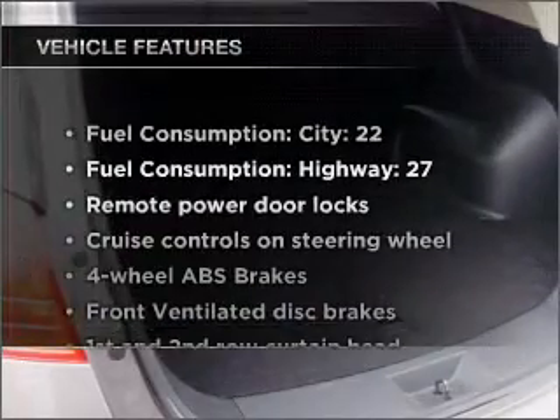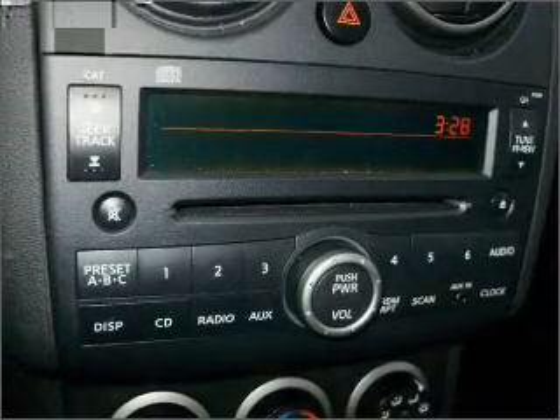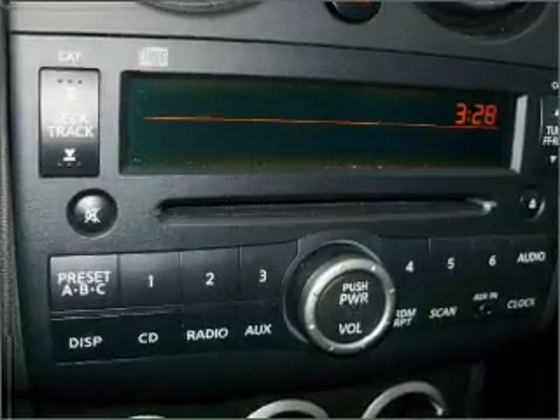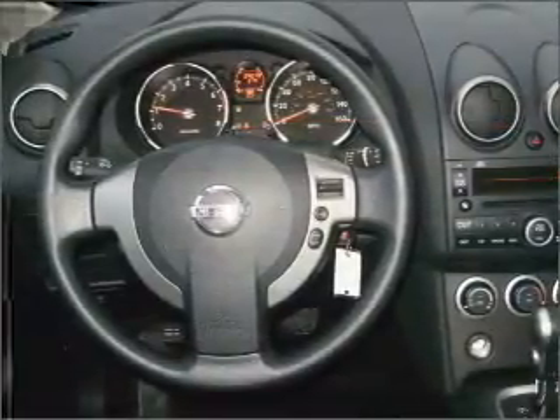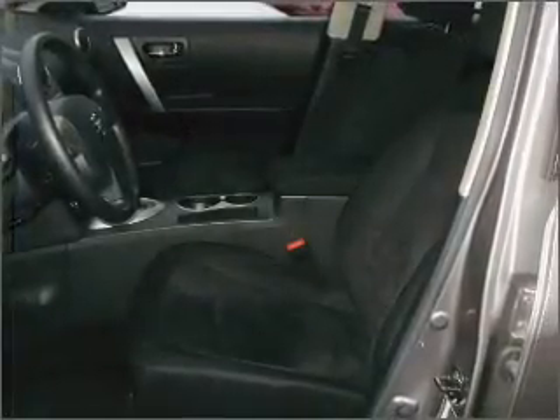And with these notable features, you won't want to miss out on the opportunity to own this amazing vehicle. Air conditioning, power door locks, power windows, power steering, cruise control, power mirrors, an alarm system, an AM/FM stereo with a CD player, and an adjustable tilt steering wheel.